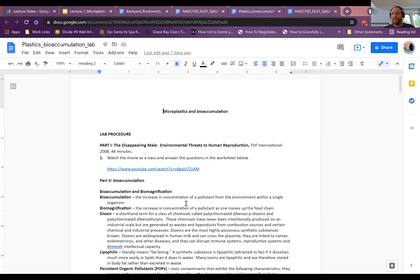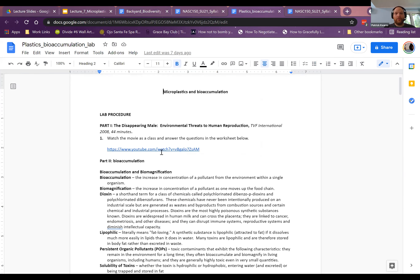Now let's touch on the next lab. You have a documentary available on YouTube called 'The Disappearing Male' — about 44 minutes long. There's also one called 'Plastic Ocean' on Netflix. If you don't have Netflix don't worry, we'll cover ocean plastic today. 'The Disappearing Male' is a good documentary scientifically, though it feels like it was shot in the 70s. It tackles the medical aspect of plastics.